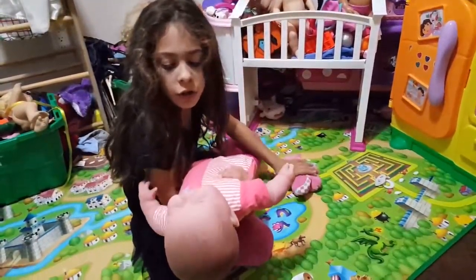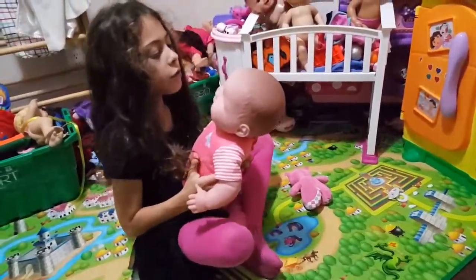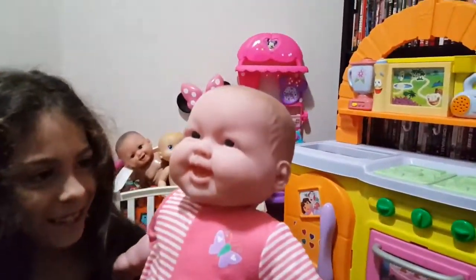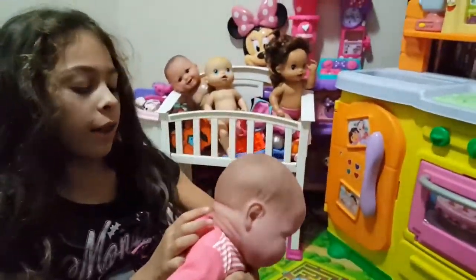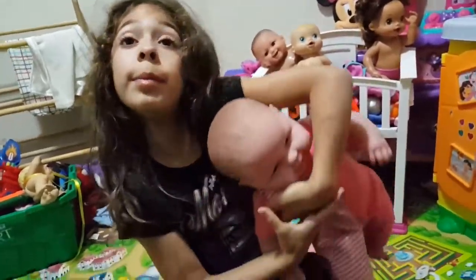And did I show you? Look - she has two teeth! And I'm going to tell you who bought this baby doll.